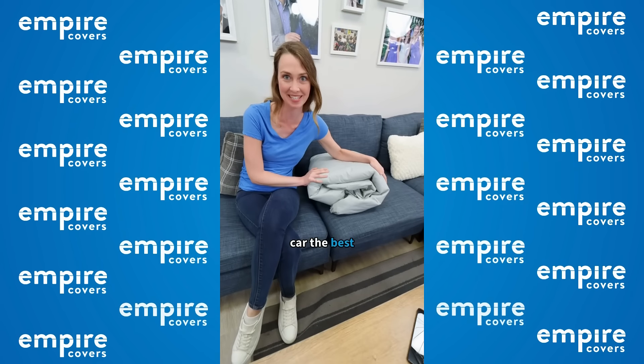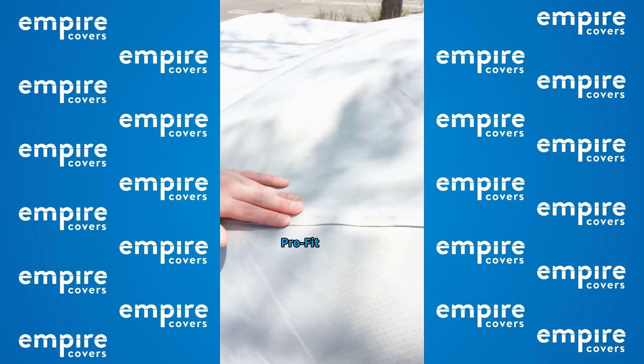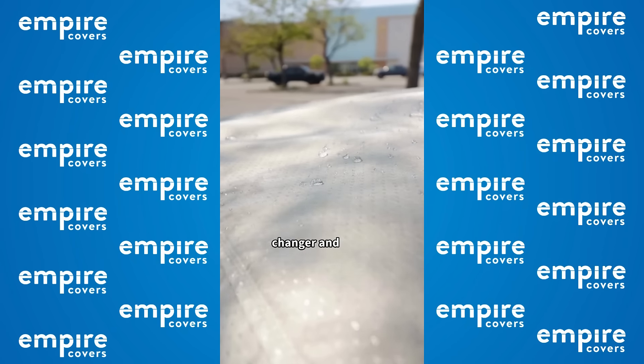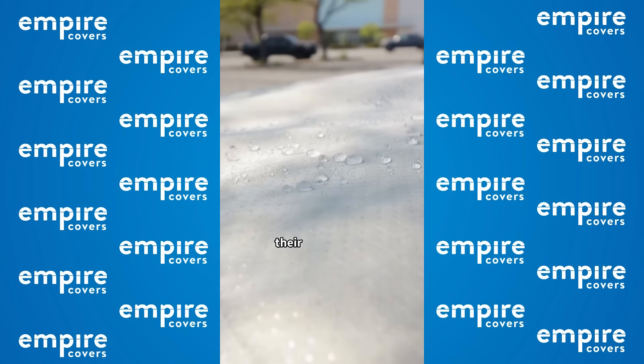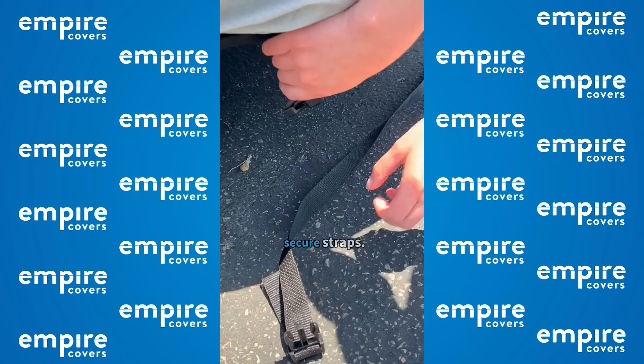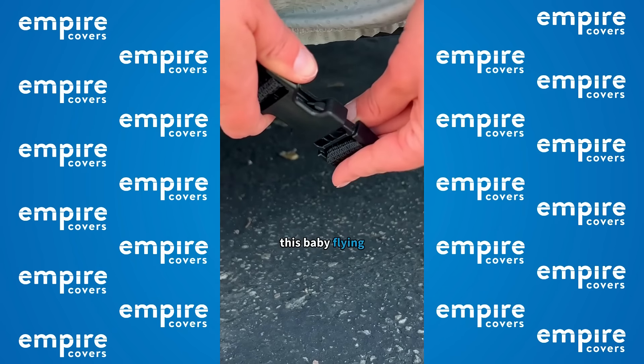I got my car the best present. This is a pro-fit custom car cover from Empire Covers. It's a game changer and 100% waterproof thanks to their StormBlock technology. Check out these precision stitches and secure straps — no worries about this baby flying off.